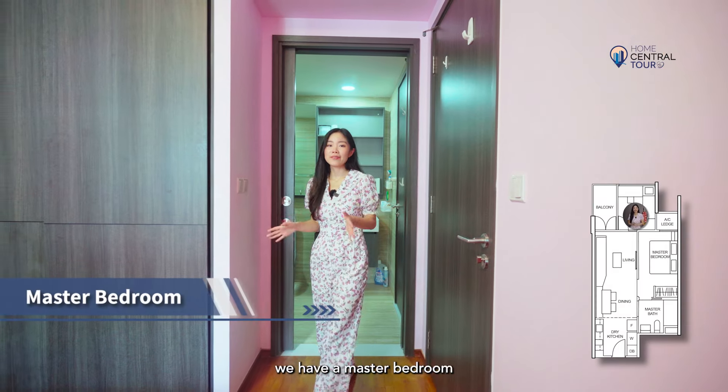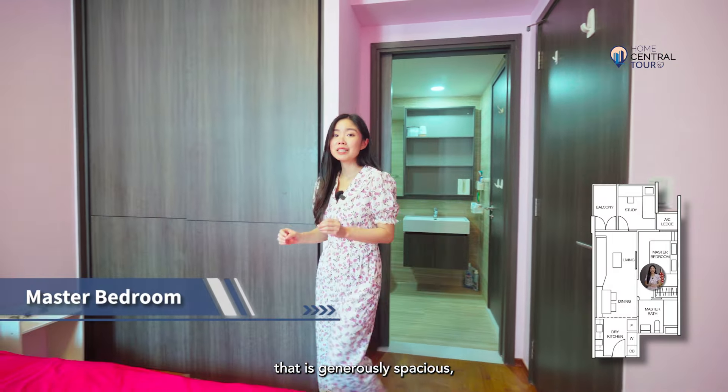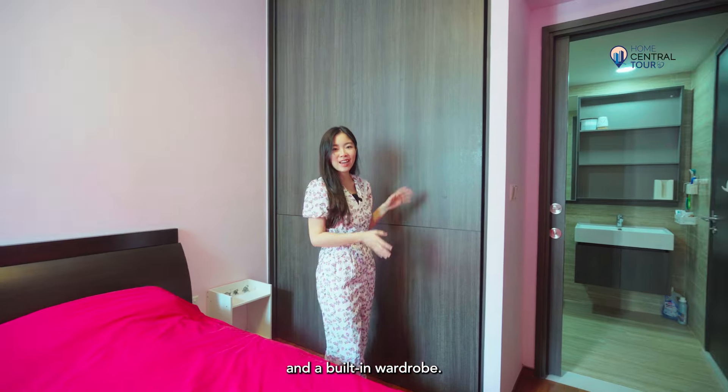Last but not least, we have a master bedroom that is generously spacious, accommodating a king-size bed and a built-in wardrobe.